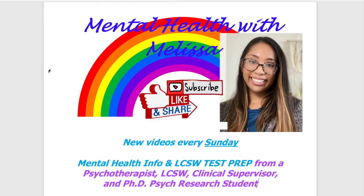Hello and welcome back to my channel, Mental Health with Melissa. If you're new here, my name is Melissa. I'm a licensed clinical therapist — an LCSW to be specific. I own a private practice, I'm a clinical supervisor, and I recently passed my dissertation defense for my PhD in psychology. I love doing these LCSW videos for you.